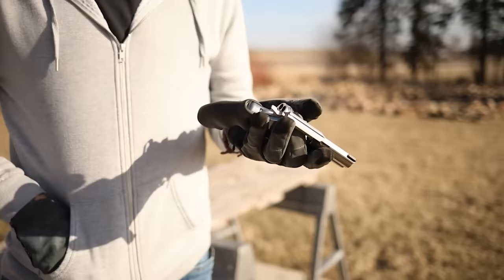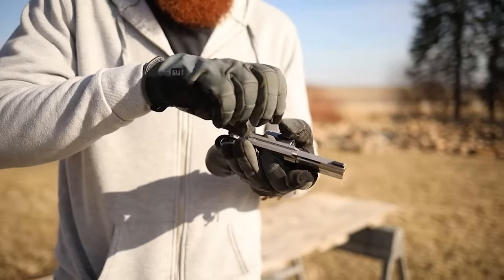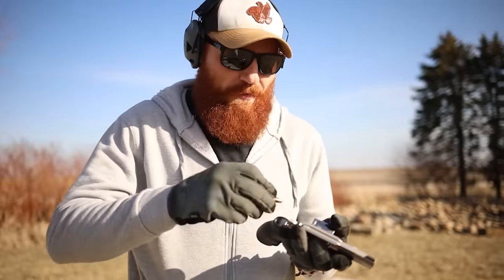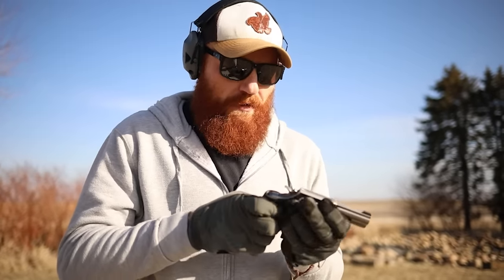Another great thing about revolvers is they can be easier to use with arthritic hands — there's no magazine or slide; you just simply open the cylinder and thumb the rounds in. Another thing I like is because they're generally double/single action, they're easier to use with gloved hands. The trigger guard is so big to accommodate the double action design, it actually works really well with gloved hands.